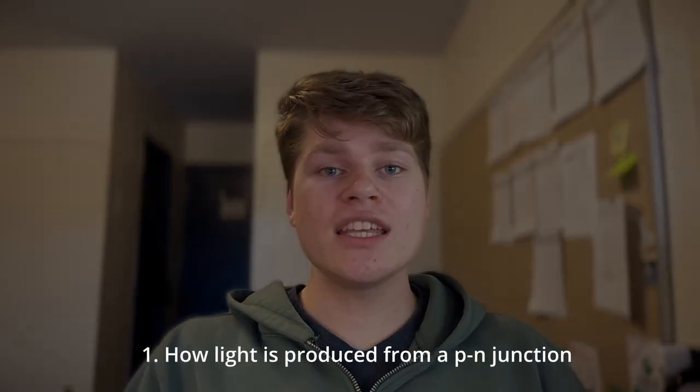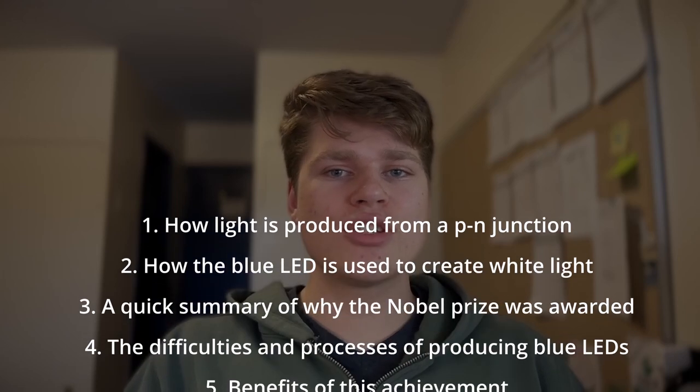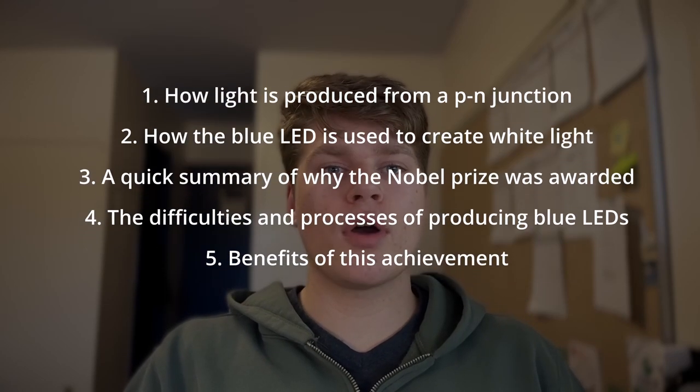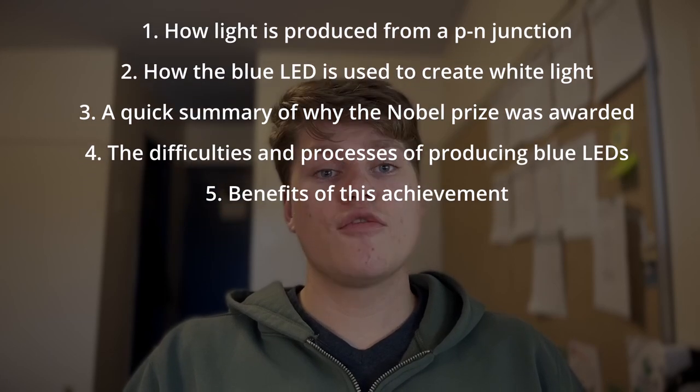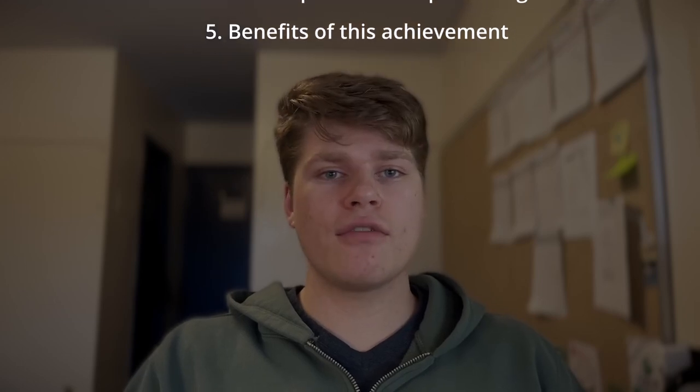In this video we will be covering the following topics: 1. How light is produced from a PN junction. 2. How the blue LED is used to create white light. 3. A quick summary of why the Nobel Prize was awarded for blue LEDs. 4. The difficulties and processes of producing blue LEDs. 5. The benefits of this achievement.